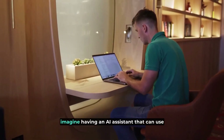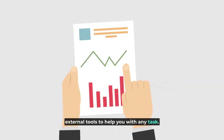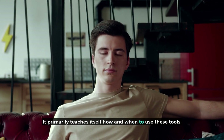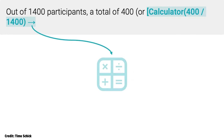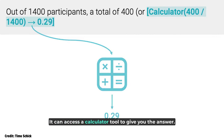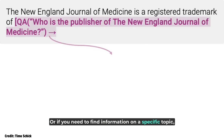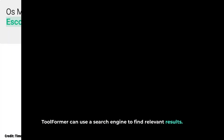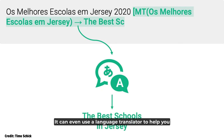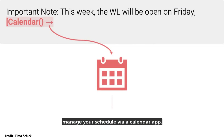With Toolformer, imagine having an AI assistant that can use external tools to help you with any task. And the best part? It primarily teaches itself how and when to use these tools. For example, if you ask Toolformer to perform a calculation, it can access a calculator tool to give you the answer. Or if you need to find information on a specific topic, Toolformer can use a search engine to find relevant results. It can even use a language translator to help you understand content in another language and manage your schedule via a calendar app.